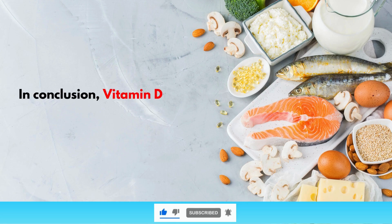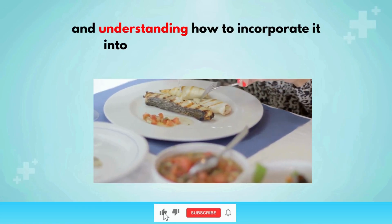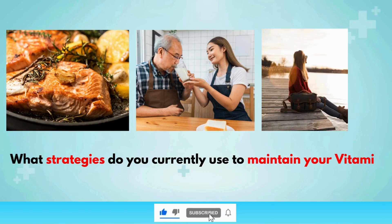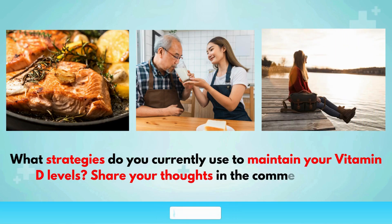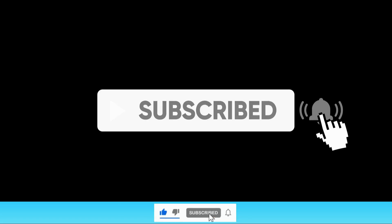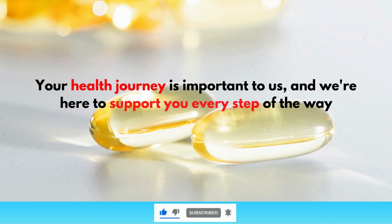In conclusion, vitamin D is an essential nutrient that supports various aspects of health, and understanding how to incorporate it into your routine safely is vital. What strategies do you currently use to maintain your vitamin D levels? Share your thoughts in the comments below. Thank you for watching, and don't forget to subscribe to our channel for more insightful health-related content. Your health journey is important to us, and we're here to support you every step of the way.